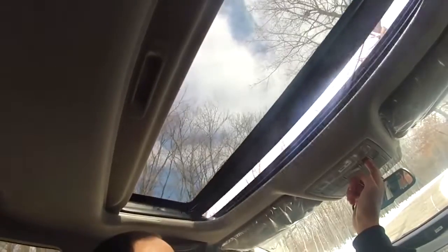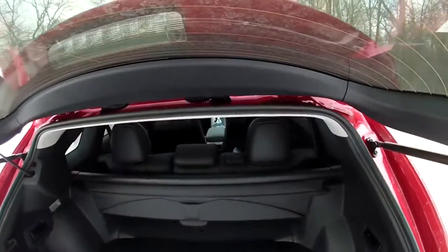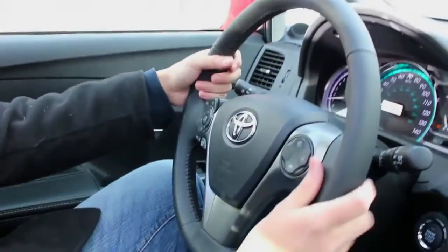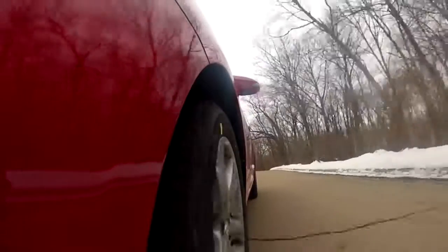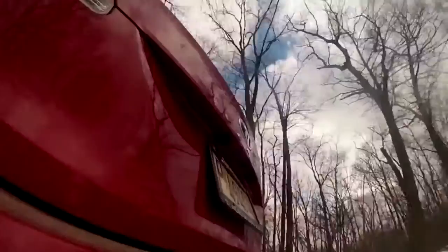I do like the sunroof, the power liftgate, and the other features that this car can offer you. The steering wheel might be a bit too soft for me, but SUVs aren't typically made for racetracks. The Venza is perfect on the highways, where you and your passengers can enjoy a smooth and comfortable ride. It feels like you could sleep in the back and never realize the car was driving over 70 miles per hour.